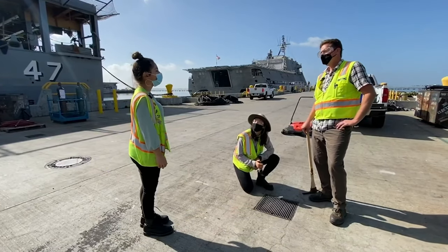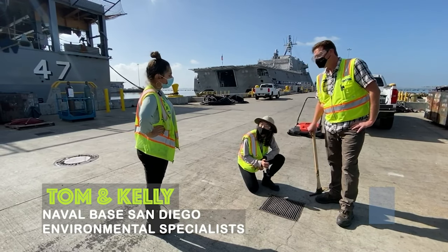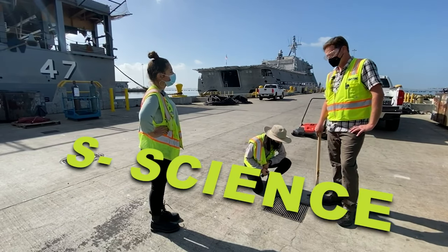Hi Tom. Hi Kelly. Hi Victoria. Can you share what you're doing today in the middle of the pier? We're checking the storm drains for trash to make sure the trash isn't carried by rainwater into the bay.